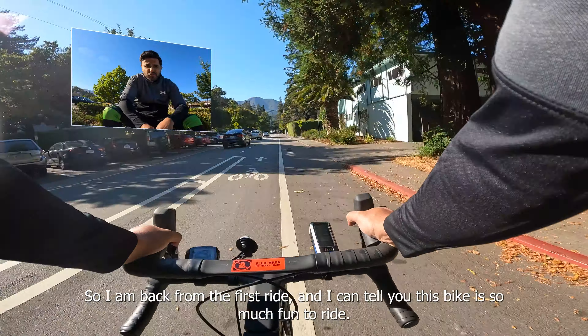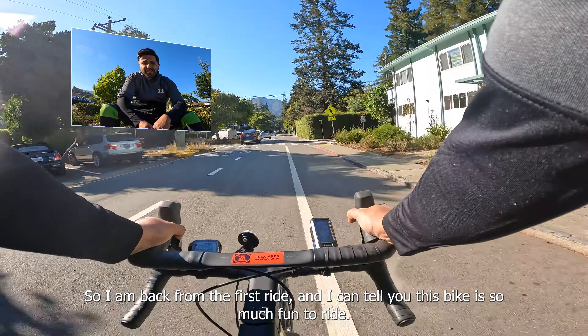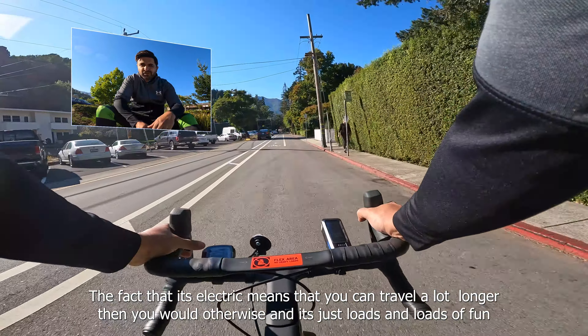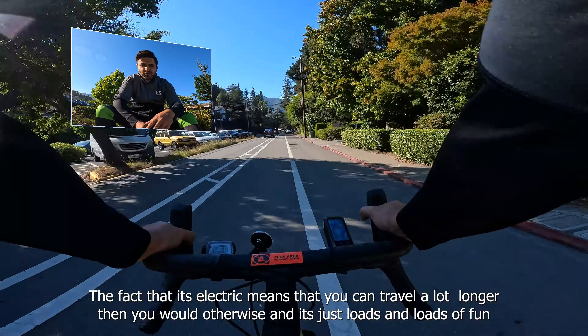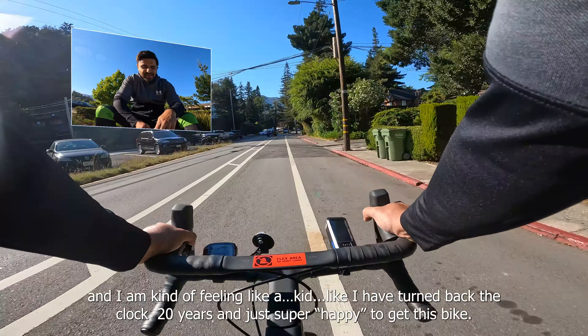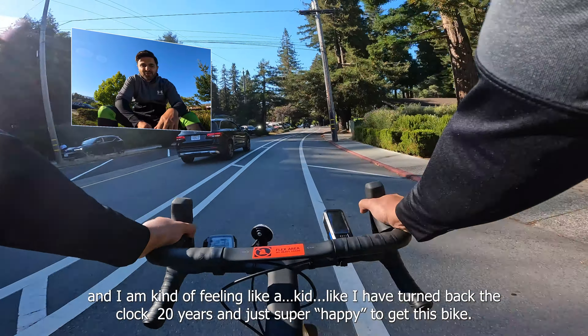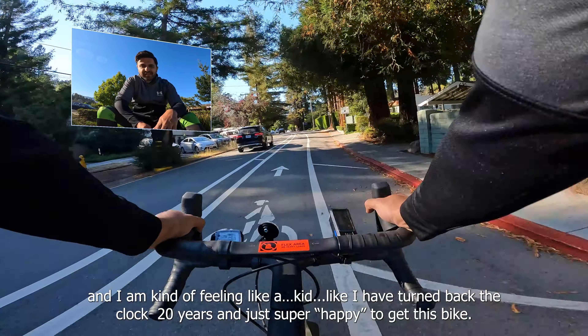So I'm back from the first ride and I can tell you, this bike is so much fun to ride. The fact that it's electric means you can travel a lot longer than you would otherwise, and it's just loads of fun. I'm kind of feeling like a kid — I've turned back the clock 20 years. Just super happy to get this bike.